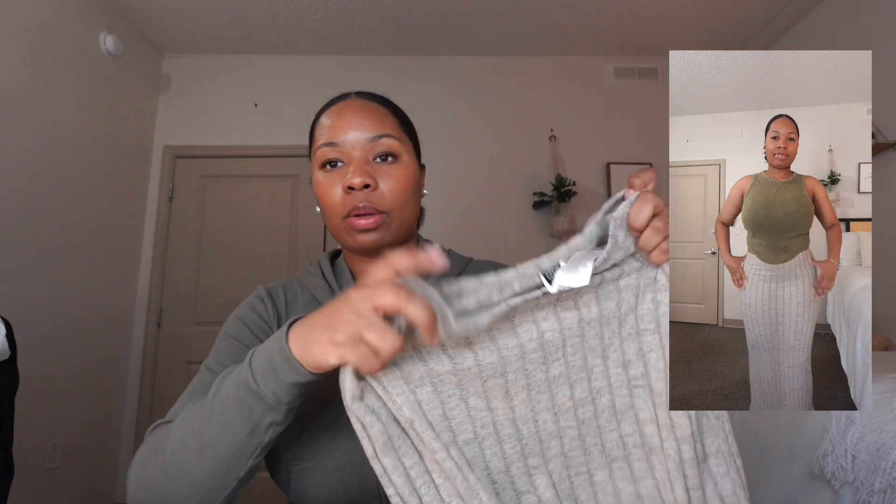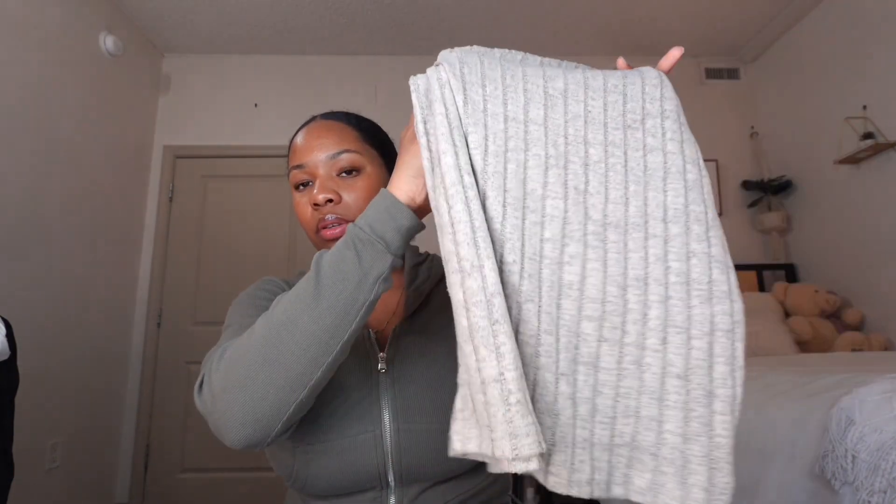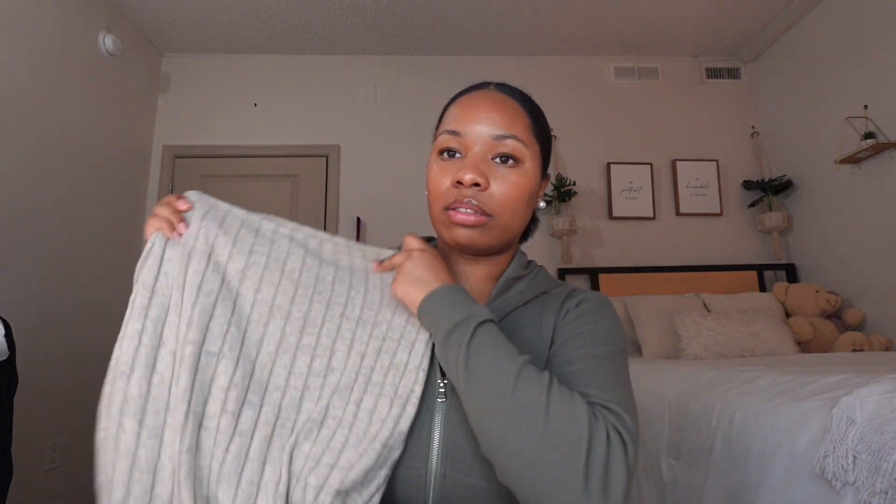Now moving into bottoms — skirts, pants, whatever. I got this skirt and the quality is not bad, but what I ordered was supposed to be gray and this is giving like a green mixed with brown. It's not a neutral color but it's not bad. It is a little see-through so you'll want to wear shorts underneath. They're a decent length and really cute with the Lizzie McGuire sandals and a black top. The texture is pretty soft.